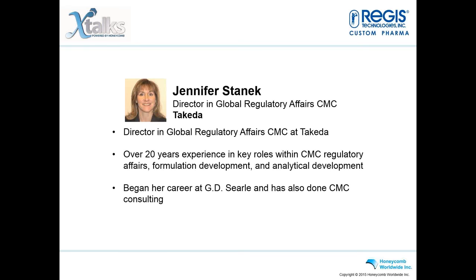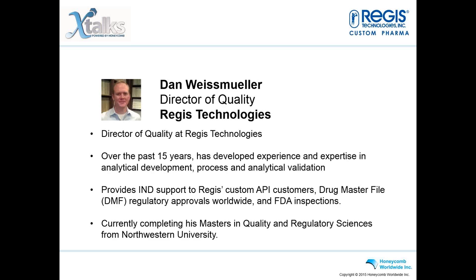I would like to introduce our speakers for today's event. Our first speaker is Jennifer Stanek, Director of Global Regulatory Affairs CMC at Takeda. She has over 20 years experience in key roles within CMC Regulatory Affairs, Formulation Development, and Analytical Development. Jennifer began her career at G.D. Searle and also has done CMC Consulting. Our next speaker is Dan Weissmuller, Director of Quality at Regis Technologies. Over the past 15 years, Dan has developed expertise in analytical development, process and analytical validation, IND support, Drug Master File regulatory approvals worldwide, and FDA inspections.